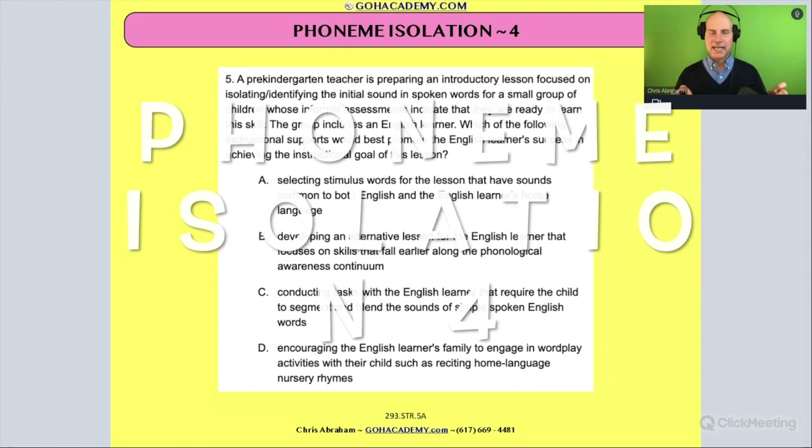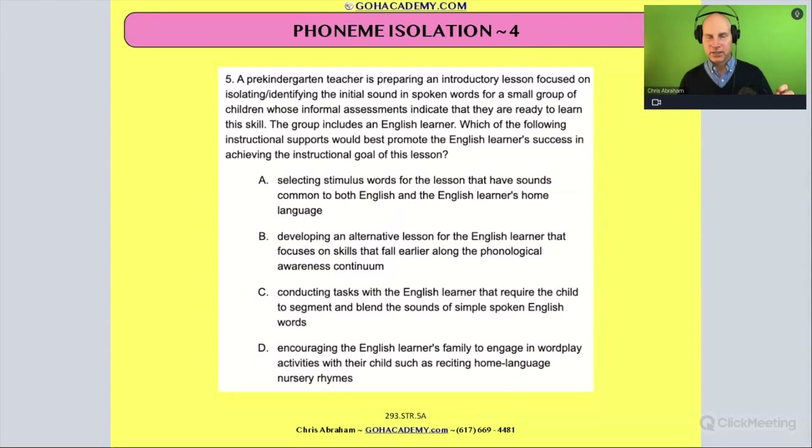We have another phoneme isolation question, and I try to choose these questions to see how they can be used. This one involves an English language learner, and you get another type of question mixed in — a scenario involving an English language learner and phonemic awareness. So it's really good practice, because you will have questions like this. This is one from the new science of teaching reading test in Texas, the 293. Great one to study.